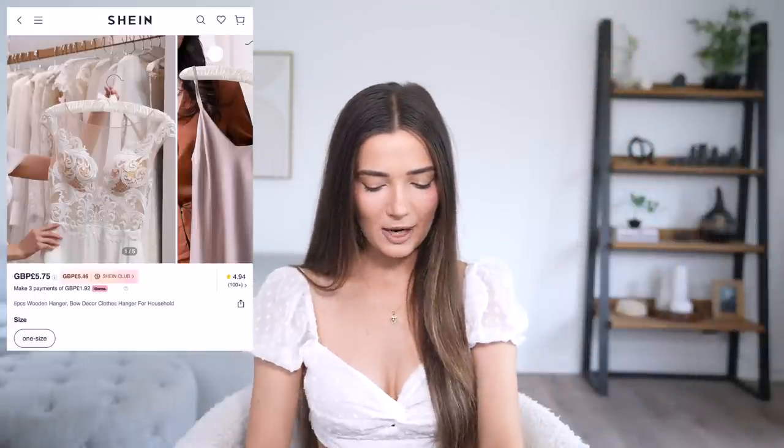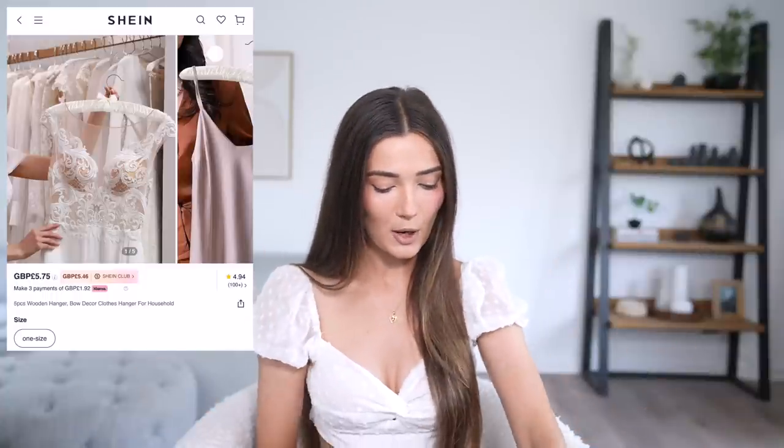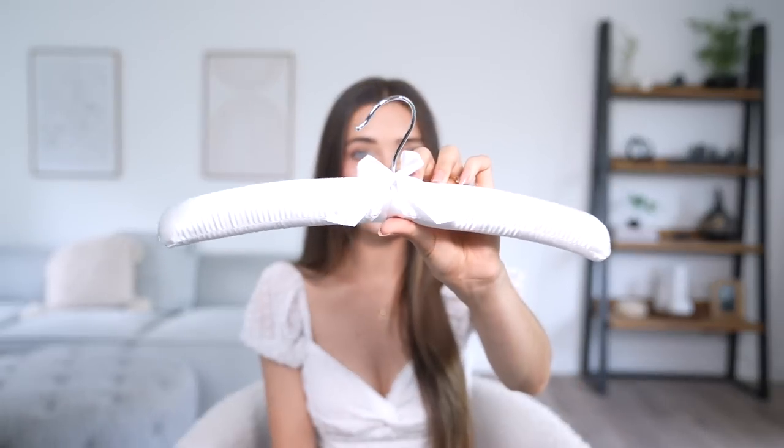Now moving on to the decor — I had so much fun shopping on Shein for this stuff, and I'm actually going to be using most of it on my real wedding day. First up is a set of tiny little hangers — really adorable with a little bow, and very nice quality. I got them for my wedding dress, my mom's dress, my mother-in-law's, and my sister-in-law's. It comes as a set of five, so it's perfect for bridesmaids too. For photos, these are way nicer than a regular hanger.